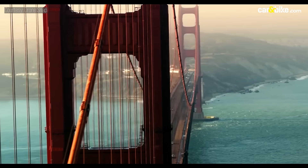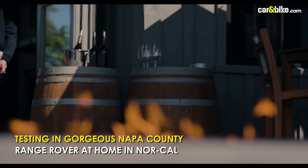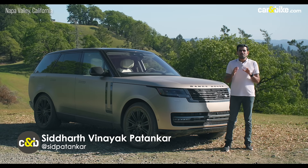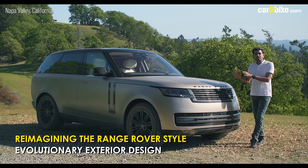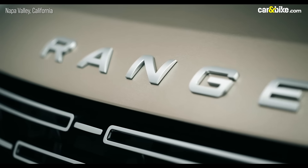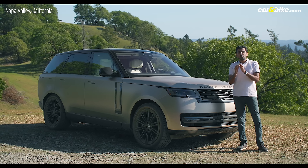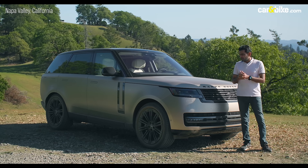I am in California to drive it. A vast number of Range Rover drivers live and drive here, which is why we are in wine country just north of San Francisco. There's lots of pressure on Land Rover's design team to get the look and styling just right — especially for the flagship, where you must balance going new and progressive while maintaining what is typically Range Rover.